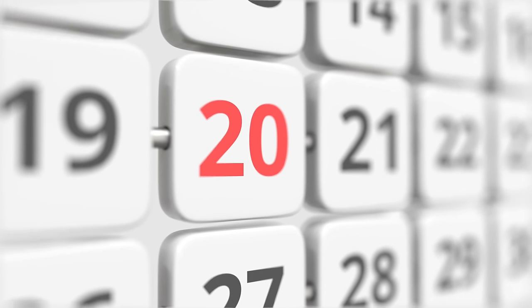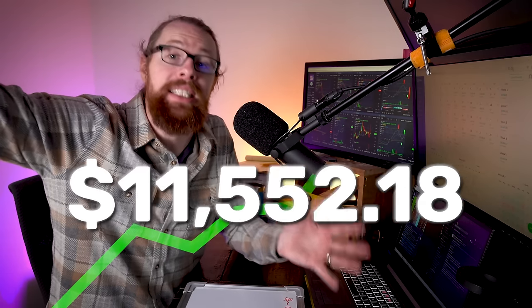In today's episode, we're going to do a deep dive into the first month of trading in a small account. In just 20 individual days, I grew the account by over $16,000 of profit — 16 times return on my initial deposit. That is phenomenal.